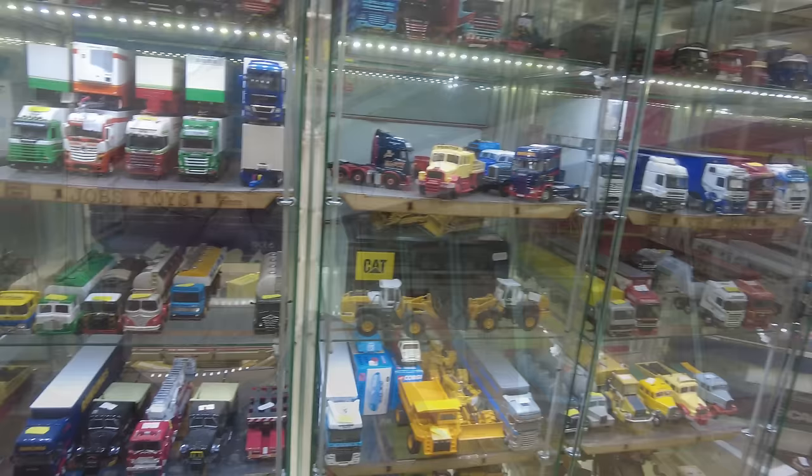Hi everyone, welcome to Zattershell Collectibles. I'm back in Blackpool and I've just taken the tram up to Fleetwood to pop into Jobs Toys and have a look around again.